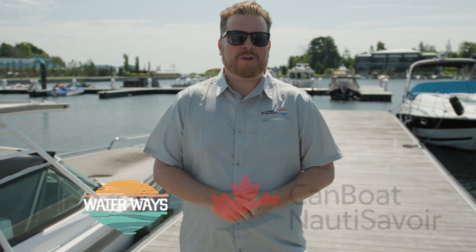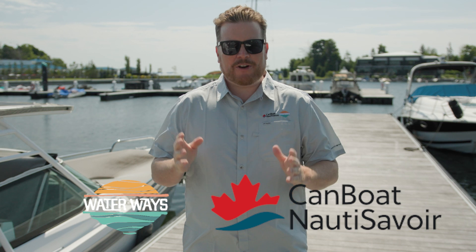Hey everybody, Stephen Bull here, host of Waterways TV and the National Ambassador for Can Boat, Nautic Savoir, with another tip for you.